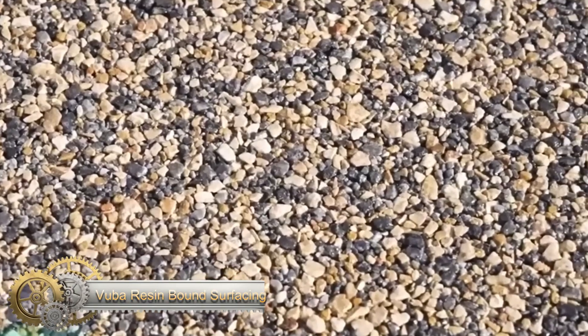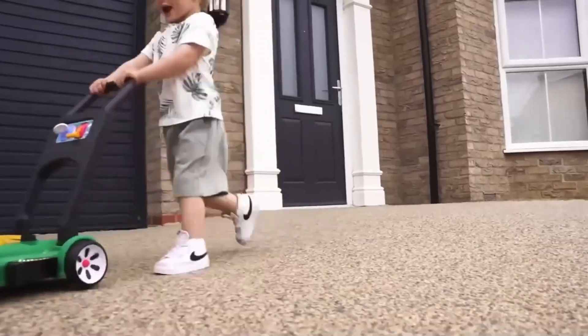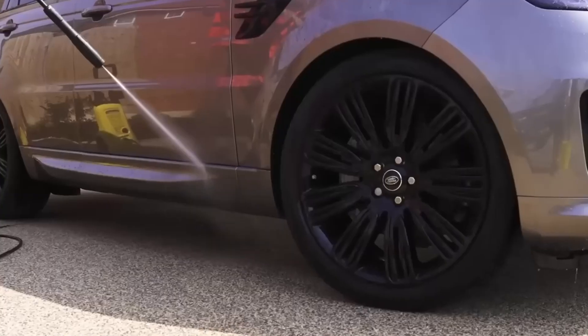VUBA Resin Bound Surfacing allows for upgrading yards by creating a seamless surface using small stones and a resin-like binder. The coating is permeable, has a thickness of 0.7 inches, and is able to support the weight of a car.